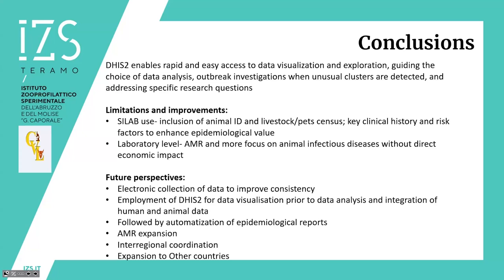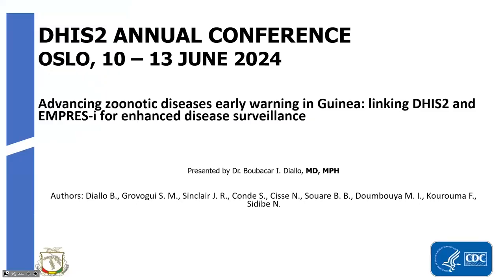Thank you very much, Ercole. This is a great example of integration of a laboratory information system for animal health — and of course C-Lab can also be used for human health, as it has been in Italy and other European countries. I would like to welcome the next presenter from Guinea, who will present about the One Health project and the ongoing efforts in the country.